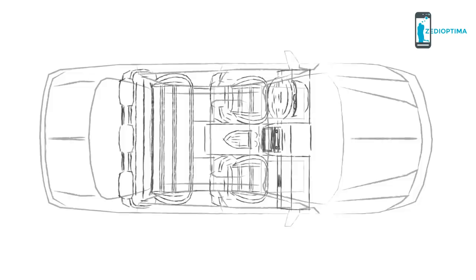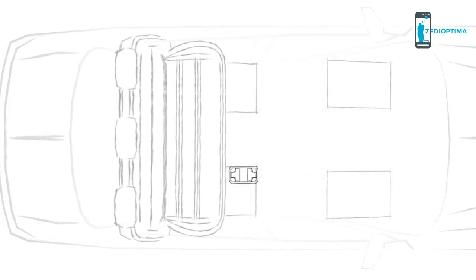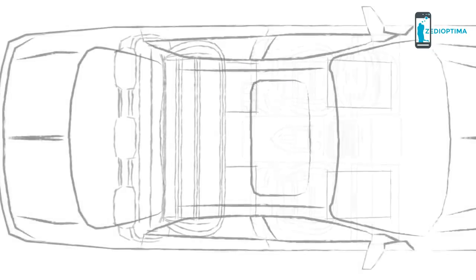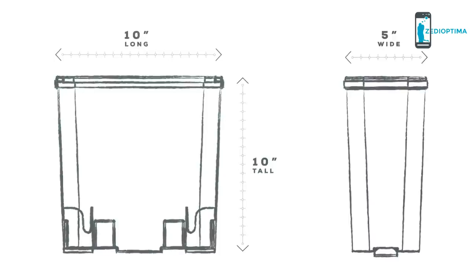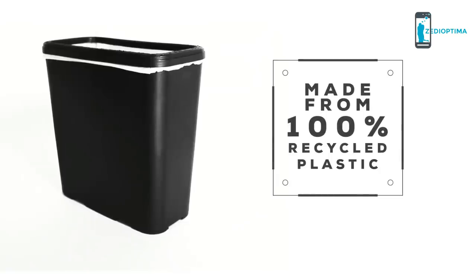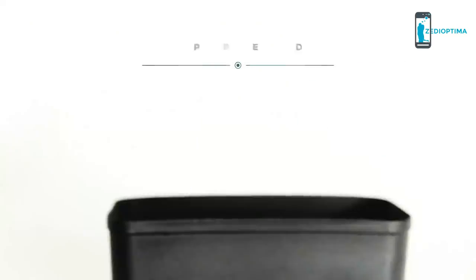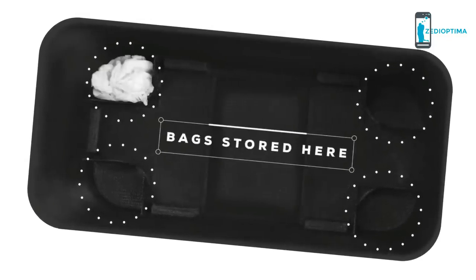I can be installed in any area of your vehicle quickly and easily for you and your passengers' convenience. I'm lightweight and compact, giving everyone plenty of legroom, but I fit tons of trash as well. I'm made of 100% recycled plastic and designed to use all your old plastic shopping bags — plus I can store additional bags.